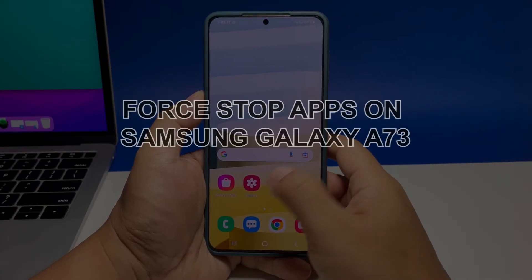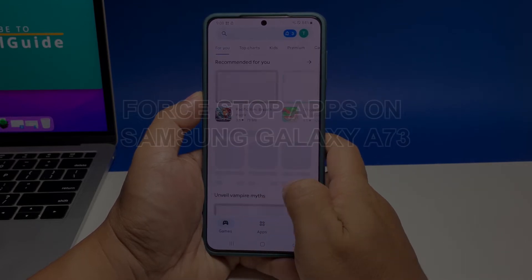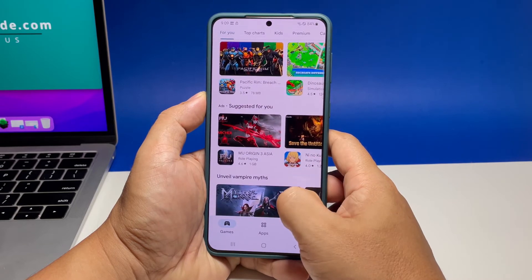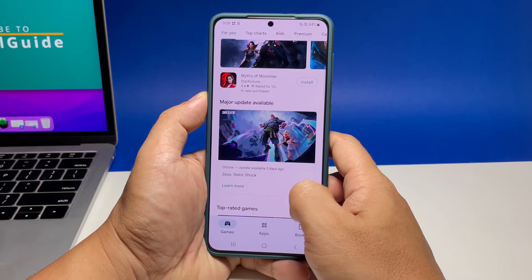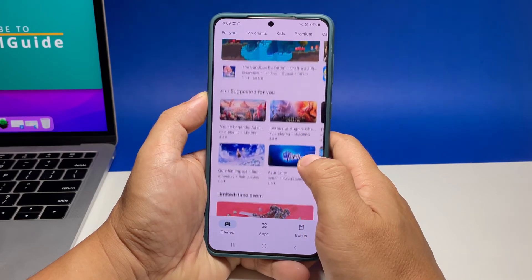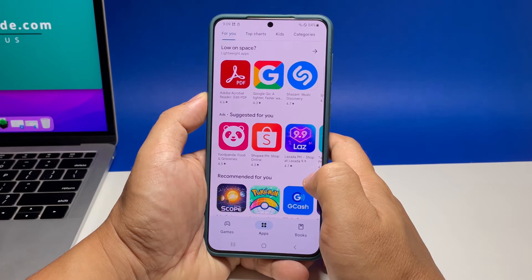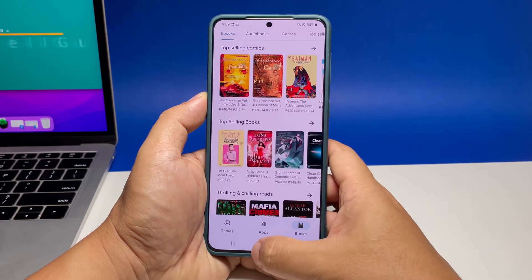In this video, we will show you how to force stop apps on your Samsung Galaxy A73. The apps are the ones that make your phone become useful. And while app development has improved significantly in the last few years, there are still instances wherein apps behave abnormally. When such an issue occurs, the first thing you should do is force stop the app in question, and that will usually fix the problem. That's what we're going to show you here.